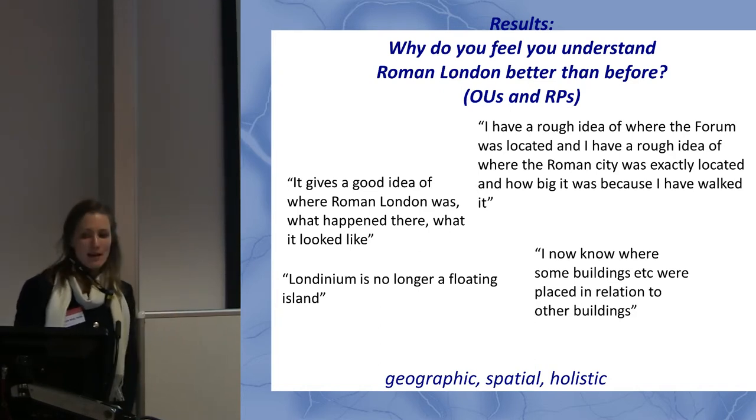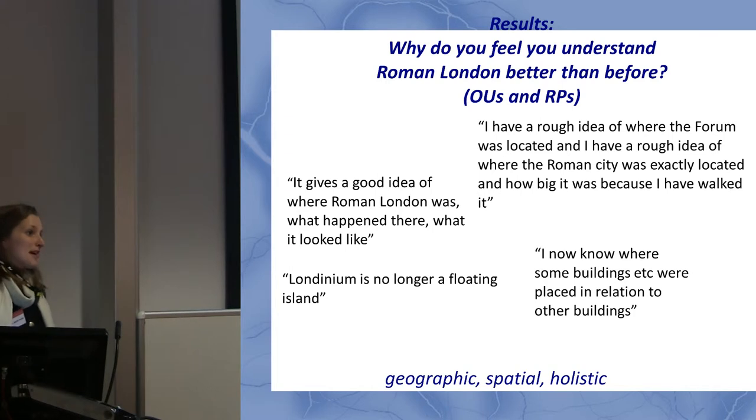Mobile actually gives us, for the first time, the opportunity to give someone an interactive map they're encouraged to use throughout their visit to a site or historic city, and also to very easily cross-reference that with a modern map they're familiar with. I think that is the most important takeaway — the power of maps on mobile phones.